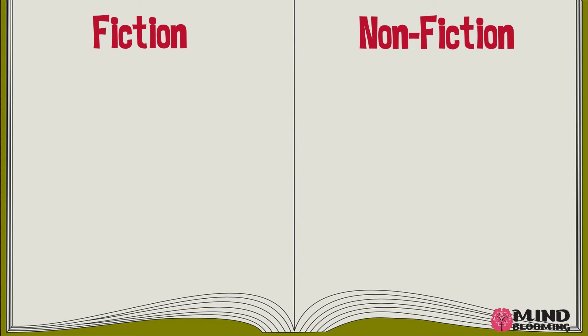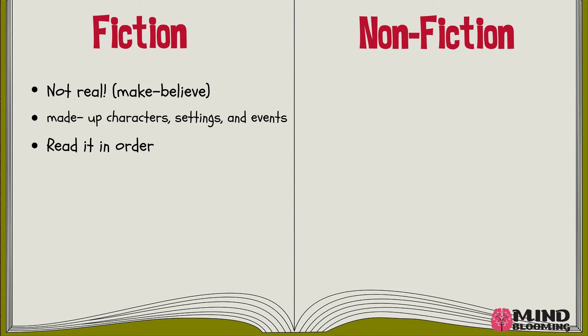Now let's take a look at the difference between fiction and non-fiction side by side. Fiction stories are not real, or make-believe. They have made-up characters, settings, and events. You read it in order because it has a beginning, middle, and end. They have illustrations or pictures in the story, and they're written to entertain us.